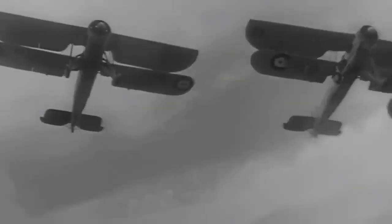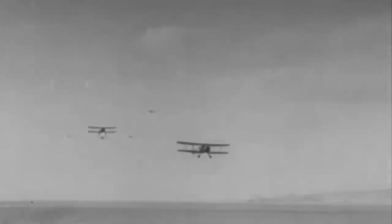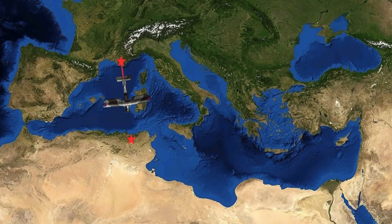Nine Swordfish attacked Italian soil for the first time on June 14th, 1940, soon after the Italian declaration of war. A contingent from 767 Squadron then flew to RAF El Far on Malta, commencing raids on oil tanks in Augusta, Sicily on June 30th.